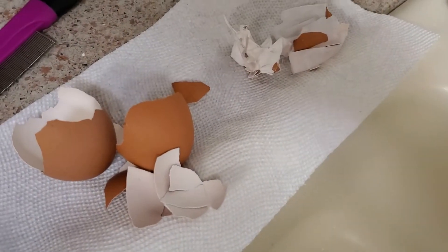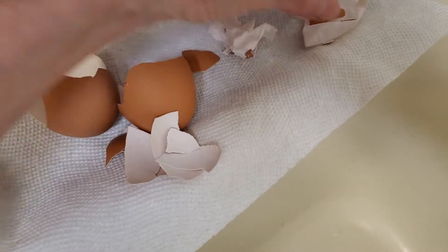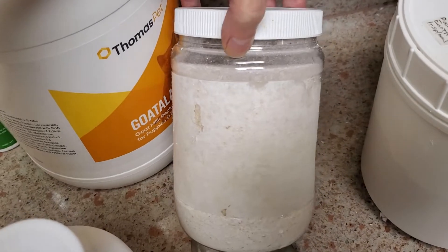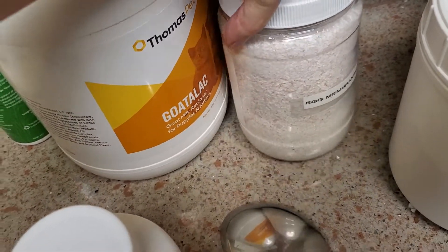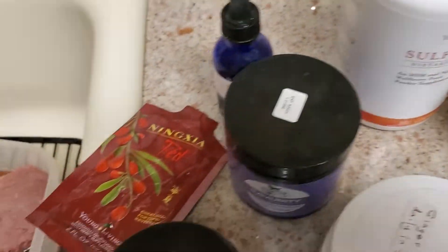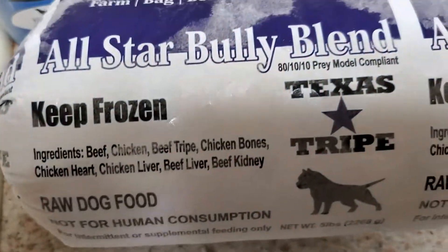I also have free-range chickens here, so I use their eggs. When I break the eggs open, I pull the membranes out of them, dry them, throw them in my Ninja or spice grinder, and then put those in there. That gives them a really good source of joint support.